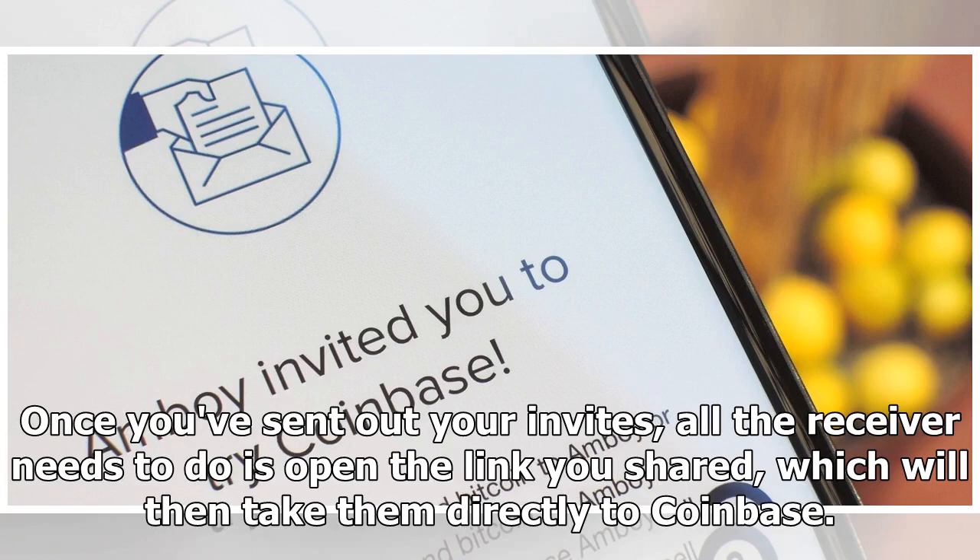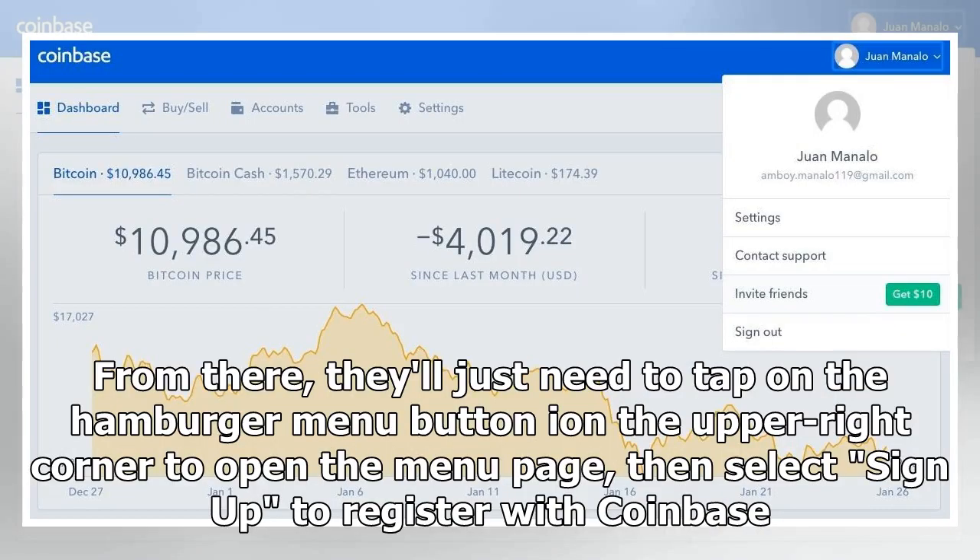Once you've sent out your invites, all the receiver needs to do is open the link you shared, which will then take them directly to Coinbase. From there, they'll just need to tap on the hamburger menu button in the upper right corner to open the menu page, then select Sign Up to register with Coinbase.